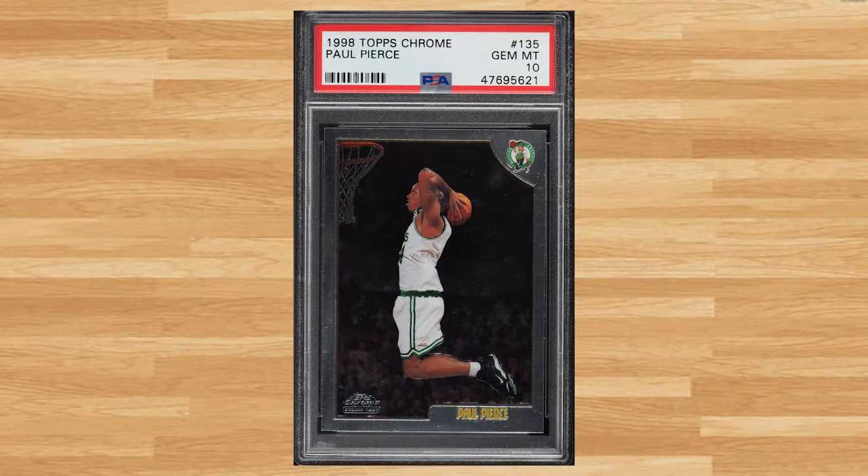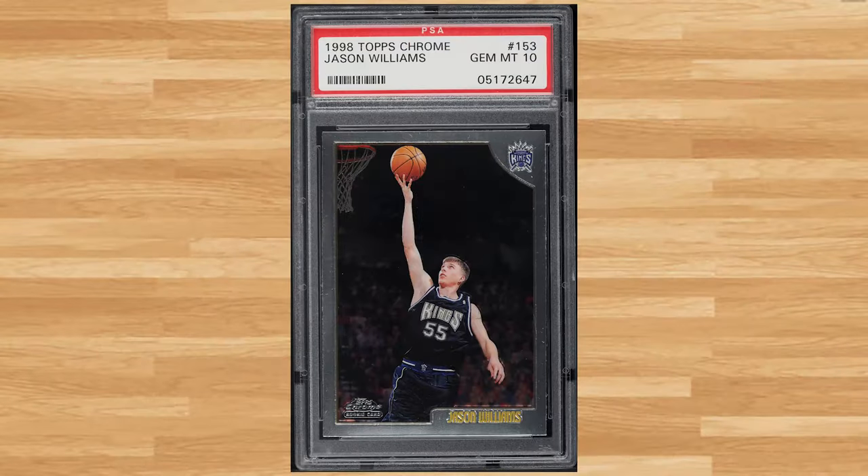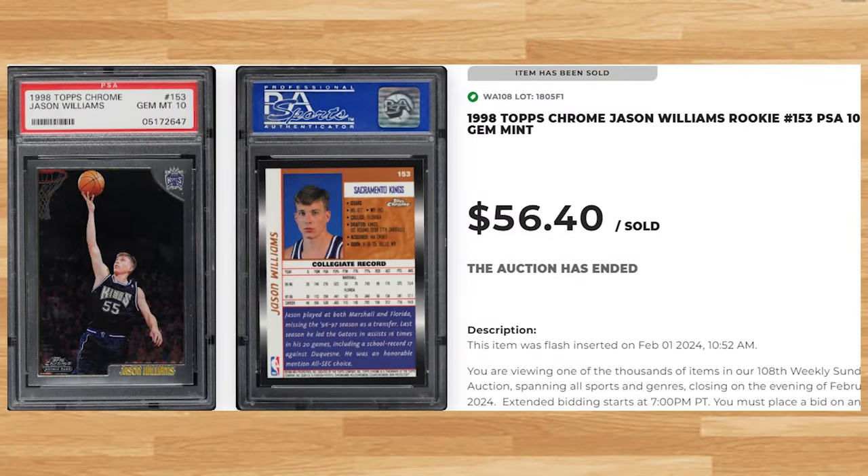For our fourth bonus card, I found this 1998 Topps Chrome Paul Pierce rookie card number 135. This rookie was in a PSA 10 and it sold for $76.80. And for our fifth and final bonus card, we get a player that rarely makes the top 50 with this 1998 Topps Chrome Jason Williams card number 153. This rookie was in a PSA 10 and it sold for $56.40.